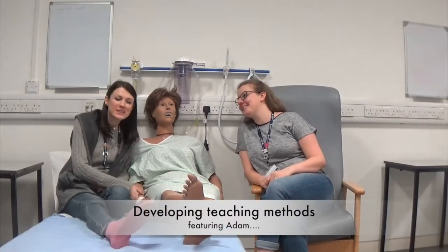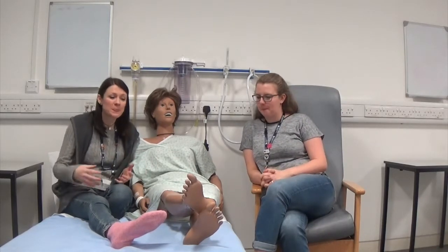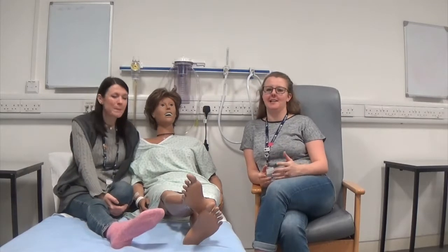Hi and welcome to Birmingham City University Skills Session! This is a session that is put on by the university to help students who have never experienced the ward before — just experience those skills with our lovely patients like Adam — which I think is amazing for students. Yeah, it really is.